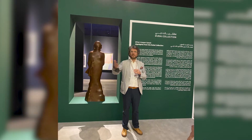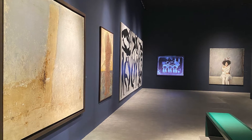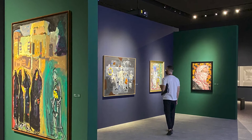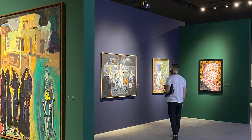On our recent visit to Dubai, Art Africa caught up with Carlo Rizzo, director of the Dubai Collection, who shared some background about the collection and their current exhibition, 'When Images Speak', at the Etihad Museum in Dubai.